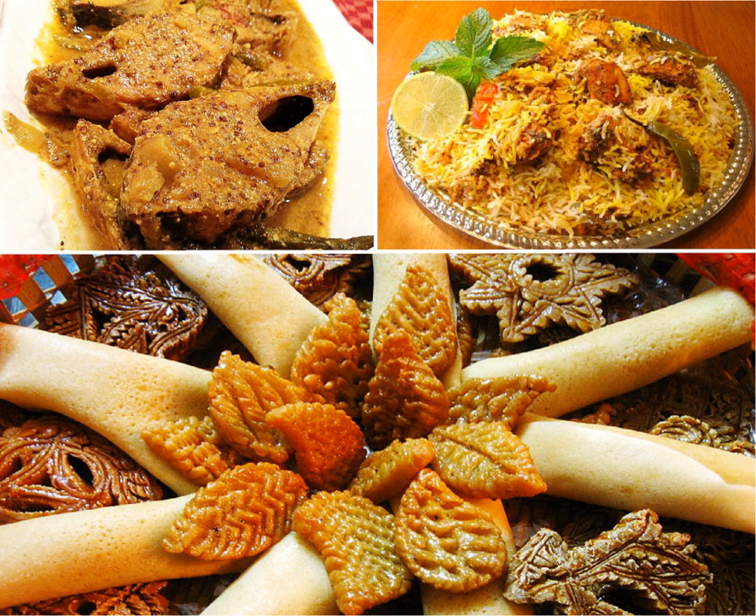Bangladeshi dishes exhibit strong aromatic flavors and often include eggs, potatoes, tomatoes and aubergines. A variety of spices and herbs, along with mustard oil and ghee, is used in Bangladeshi cooking. A flat stone mortar and pestle called 'shilpata' are used to grind spices into a paste.